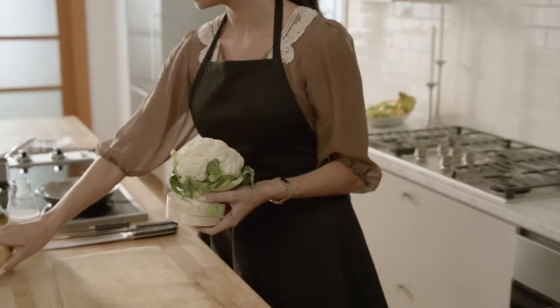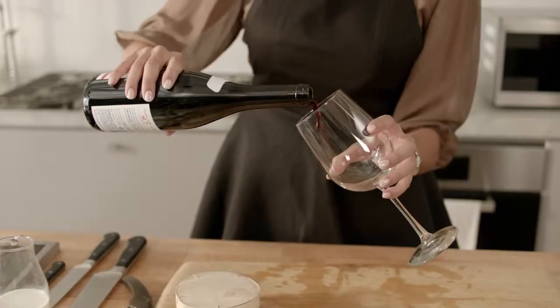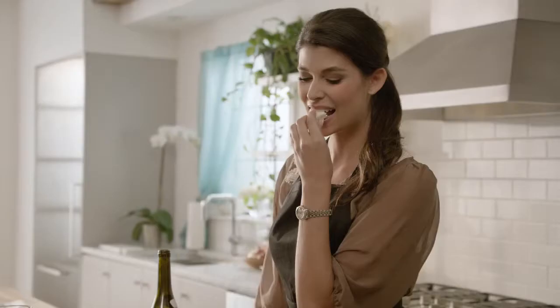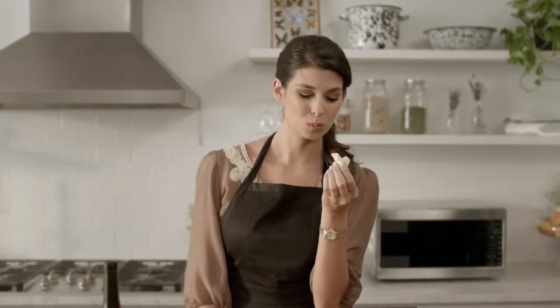I remember the first time I tasted Camembert, and as a chef it's a pivotal moment when you come across an ingredient that changes the way you look at things. Camembert is from the Normandy region. It has a buttery texture, undertones of mushrooms. It's very versatile.